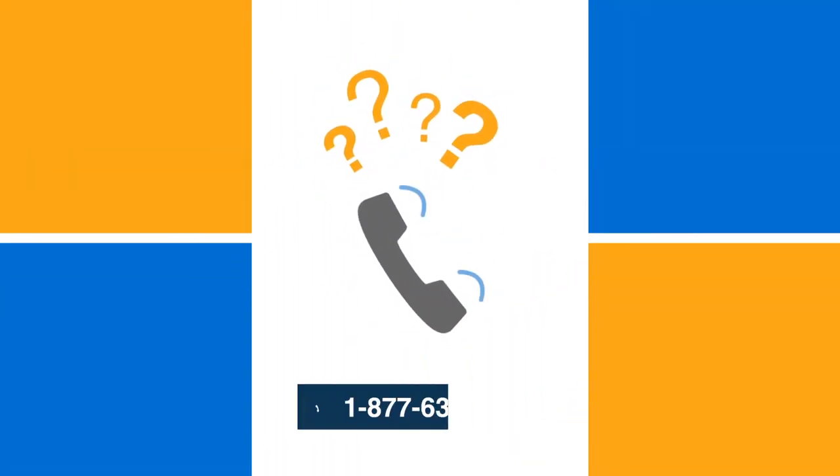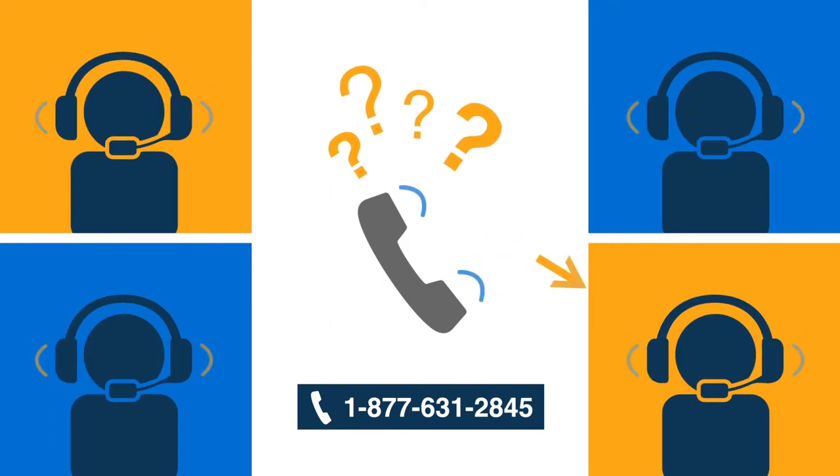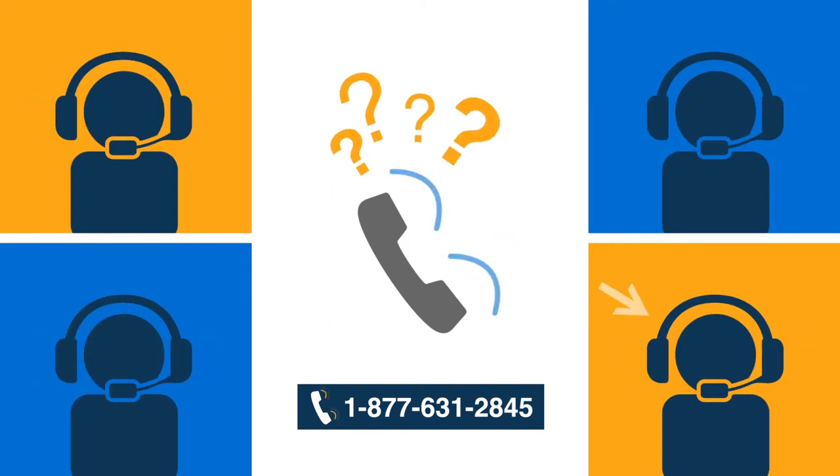Either way, if you have any questions prior to your delivery, don't hesitate to reach out to us. Our logistics experts will get you all the information you need to make the delivery as easy as possible.